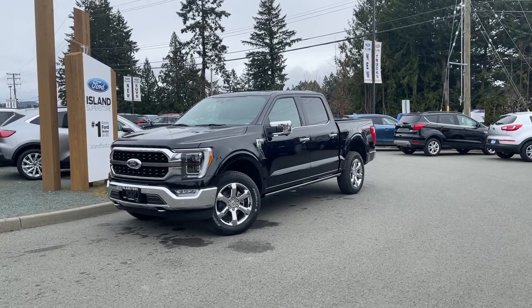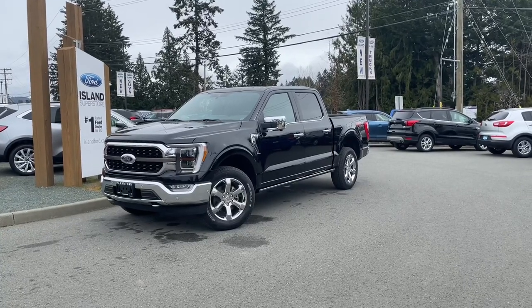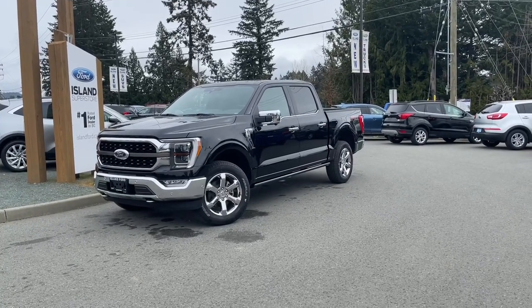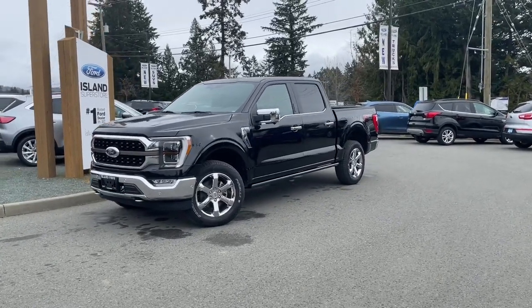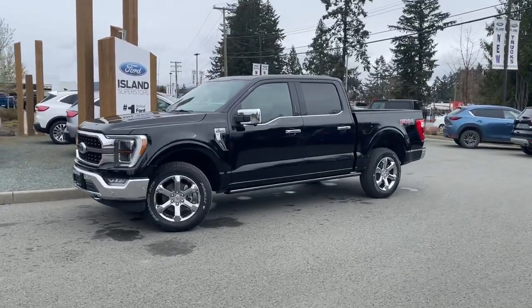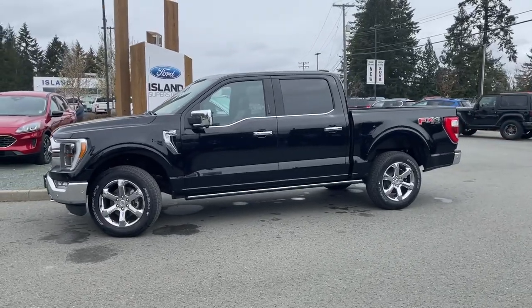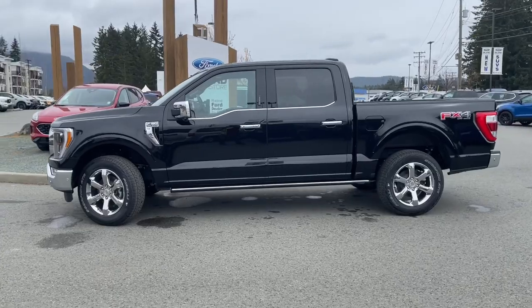The weather's turning a bit chilly but who cares? This is a 2021 F-150 King Ranch in Agate Black. It has a Java interior with the Kingsland leather interior seating for five, four doors and a five and a half foot box. It has a five liter V8 engine, a 10-speed automatic transmission and it's a 4x4.